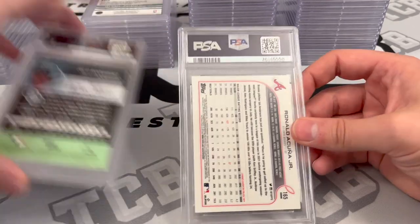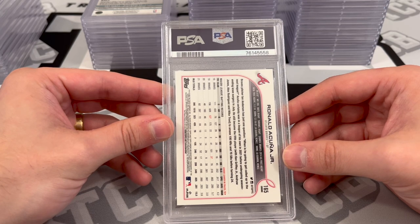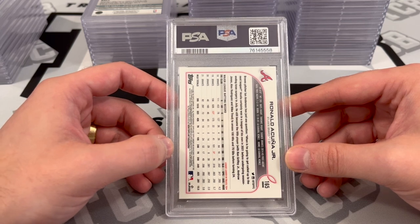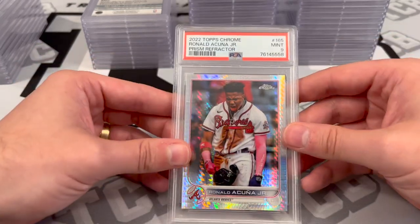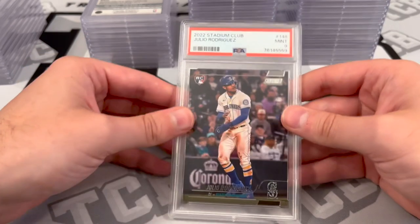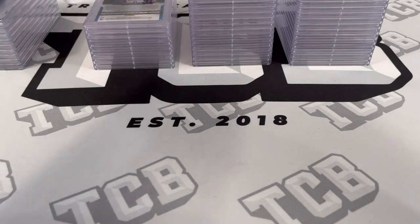These are the last two I evaluated. The Acuna was going to be interesting — it was off center. My original evaluation was a 9, I thought it was going to be 9-10 potential, like an outside chance to gem. I then went back and looked at the center and some other stuff and dropped it down to a PSA 9. PSA 9 — okay, we'll take it. And then the J-Rod, I said it looked to be like an 8 to 9 potential. PSA 9 — there we go. So I was a little low on my predictions, but it's not a bad thing.